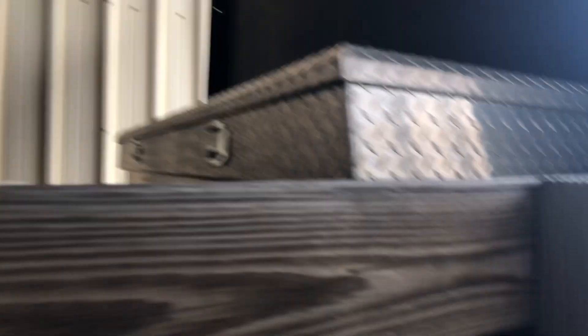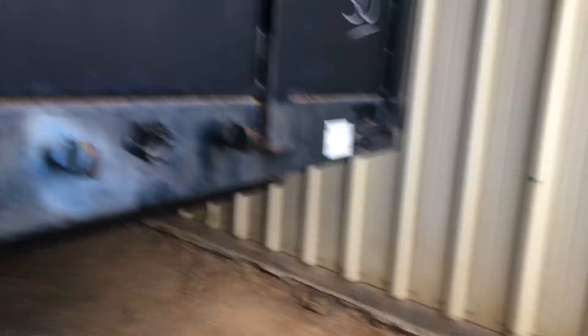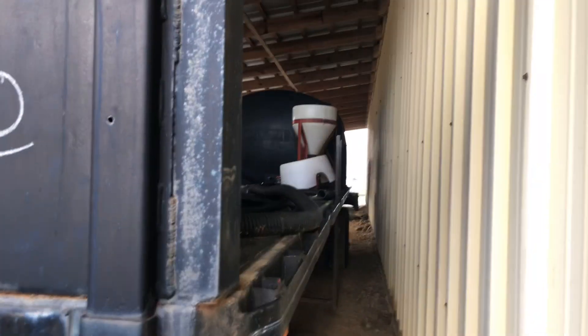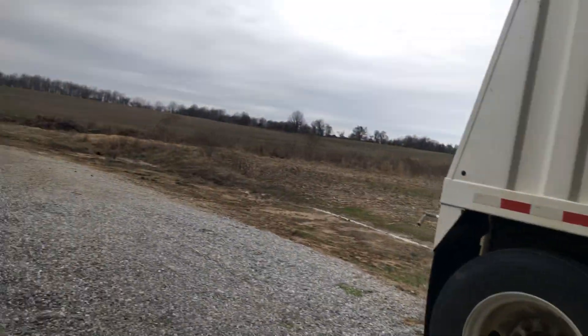We've got a toolbox in here — we keep all your gloves, measuring cups, and all that in there. Of course we don't have any chemicals on this thing now; this won't be used until probably spring. We probably won't put any fertilizer in this because we've got another trailer for that, but we have in the past. We bought this trailer at an auction and then plumbed it all up ourselves. The plan is to put another tank on there — we haven't done it yet.